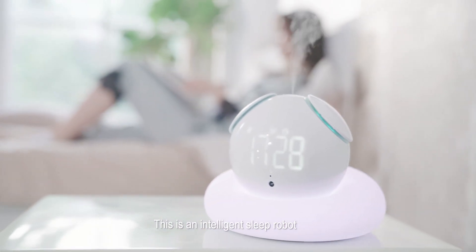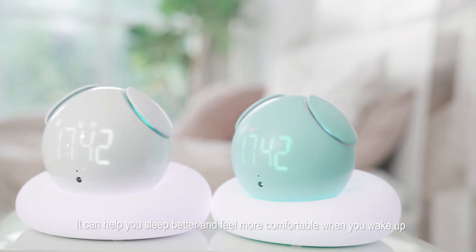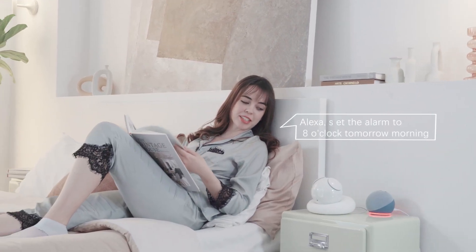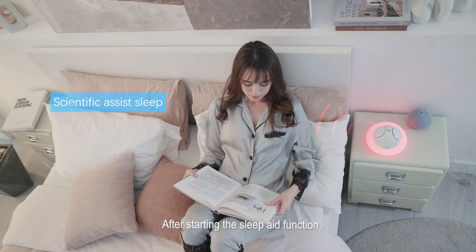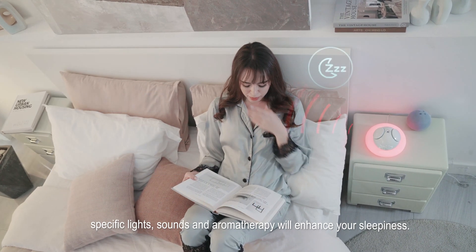It is an intelligent sleeping robot. It can help you sleep better and feel more comfortable when you wake up. After the sleep aid function is activated, there will be lights, sounds, and incenses to help you get stronger sleepiness.